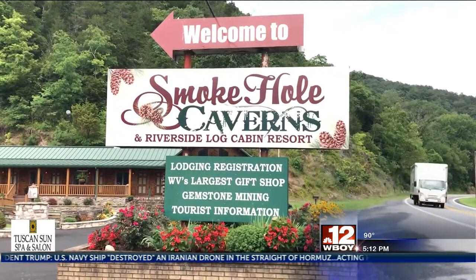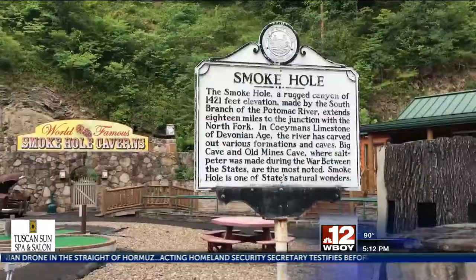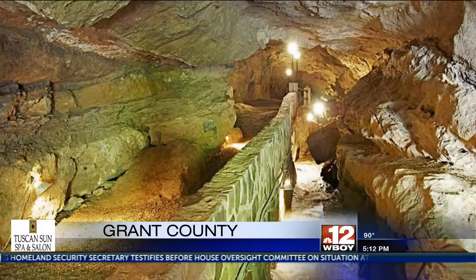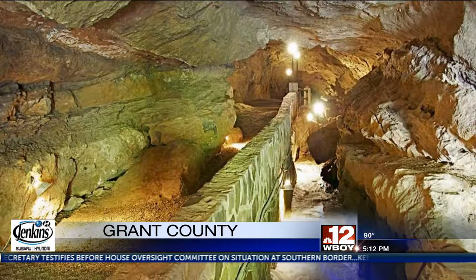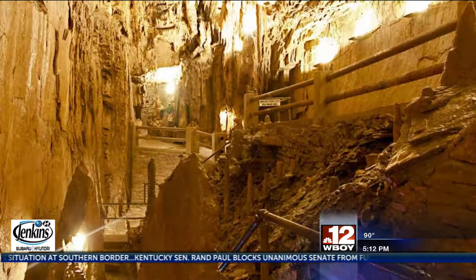Over the past 30 years, Smokehole Caverns and Log Cabin Resort have become a destination resort that keeps growing. For those who have never been into a cavern, Smokehole Caverns is a must-visit. Its bizarre-looking formations of minerals look like a scene from a lost world of an old science fiction movie.